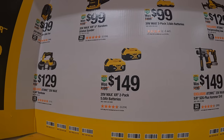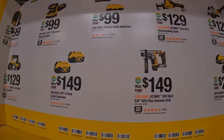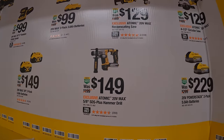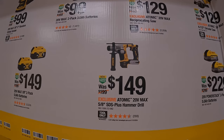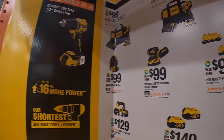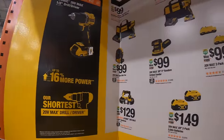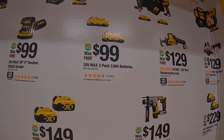$149 for a two-pack of five amp hour XR batteries. $149 for their Atomic five eighths SDS+ rotary hammer drill. $99 for two three amp hour batteries with 21700 cells.